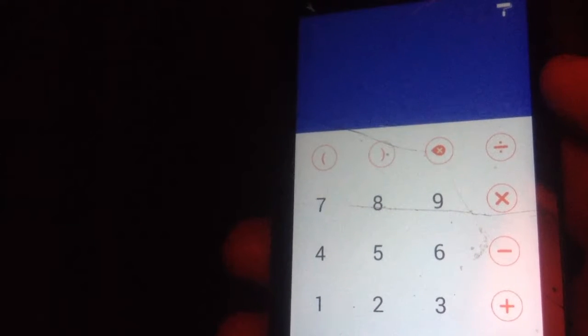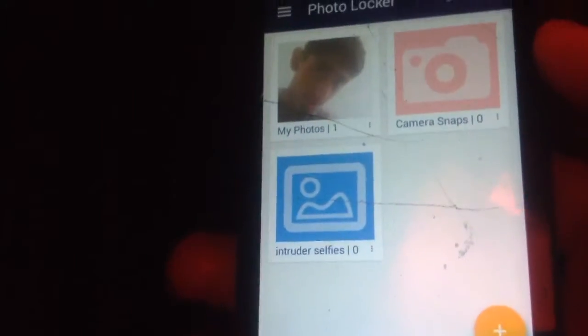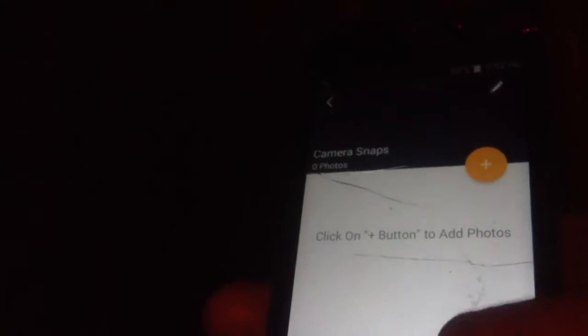The first time you boot this app, just open it and set your password. Then every time you enter the password and click on the equals button, the vault will open. It's a pretty great app — essentially an app lock, but its basic feature is a calculator, so you can also calculate in it.